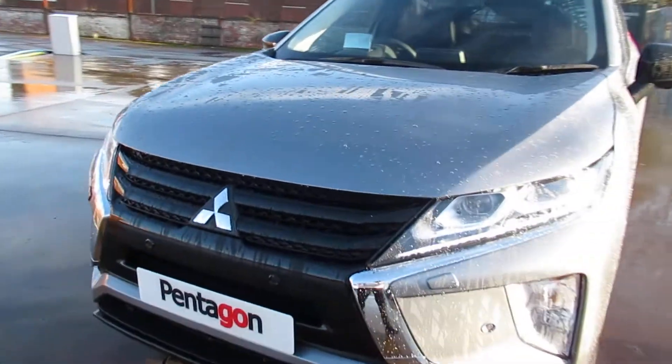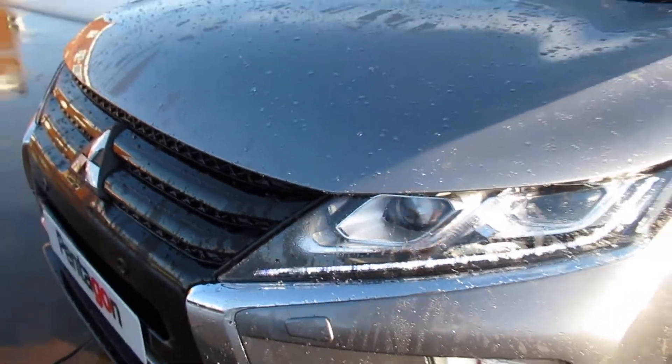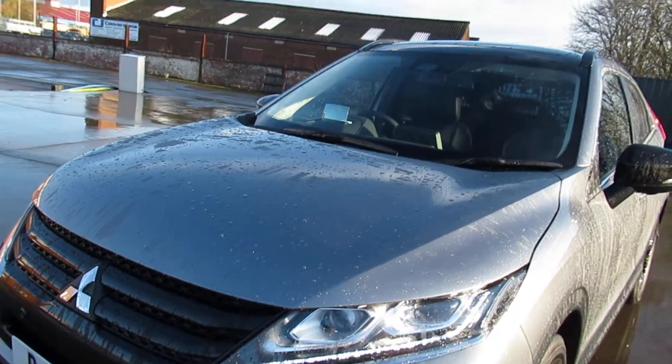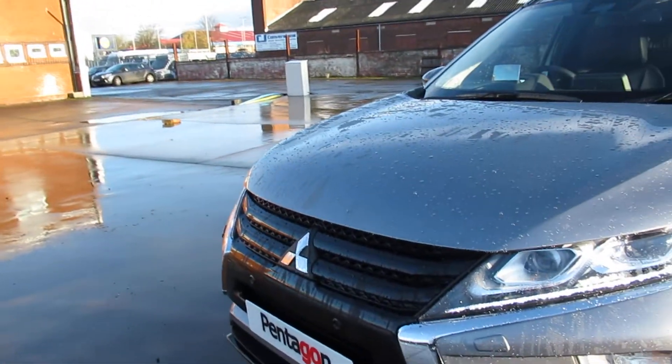I'll start by showing you what it's got round the front. We have our front sensors, our LED daytime running lights, front fogs, and we also have the black grille, being the black edition.